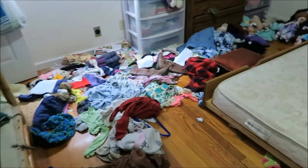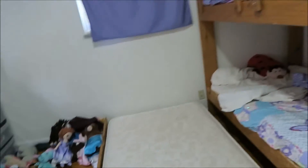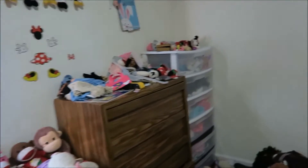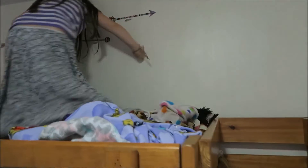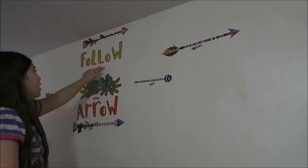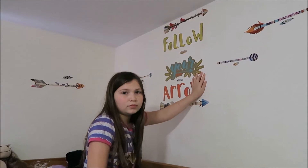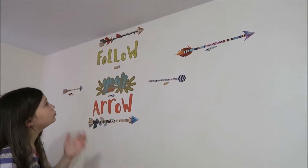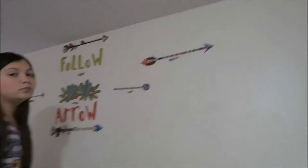Then we move on to the girls' room, which is in the middle of a big cleanout right now. We're re-theming the room and they've settled on a Disney theme. We got these wall stickers at Dollar Tree — two packs, so two dollars total. The 'follow your arrow' was one pack and the individual arrows were another. Madeline washed the wall first with Mr. Clean, which works better, and put them up herself, though one got a little crooked.